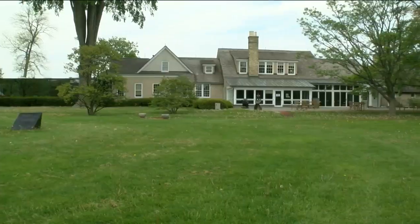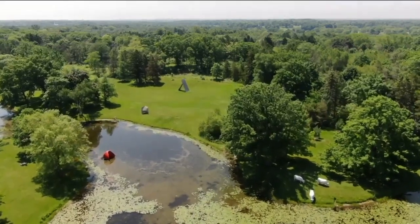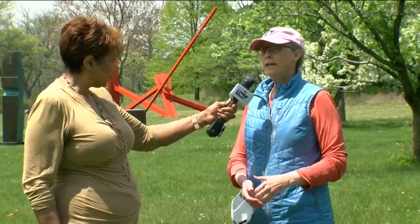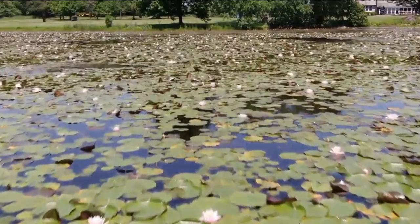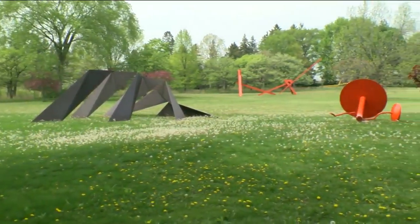Linden used to be the home of Harry and Peg Bradley. They bought it in the late 20s — it was just a cornfield with virtually no trees. They brought in landscape architects to design this landscape; they put in the bodies of water. So even the pond? Everything. And so how many sculptures are here? There are about 50.